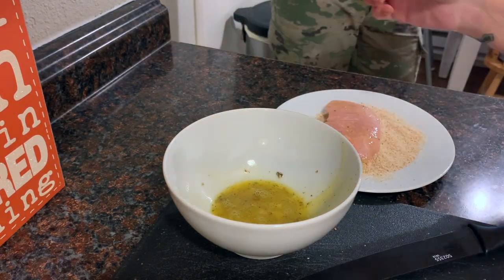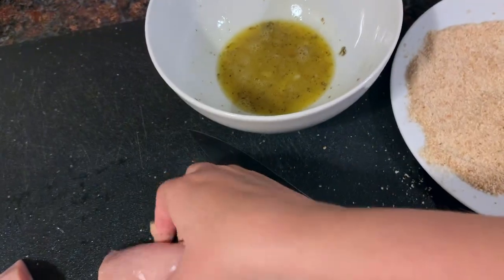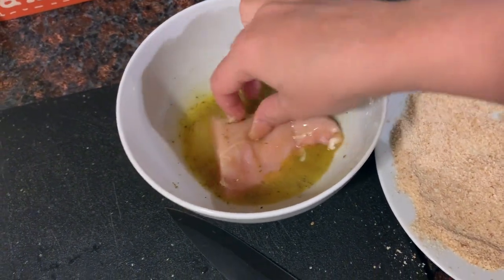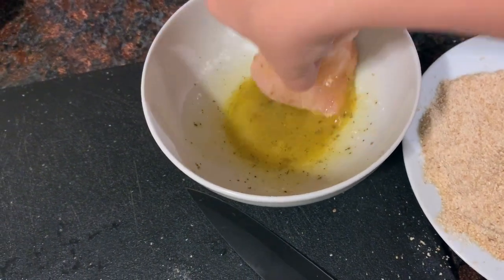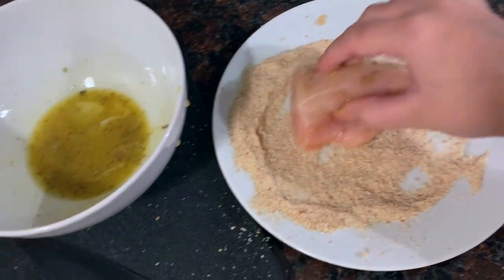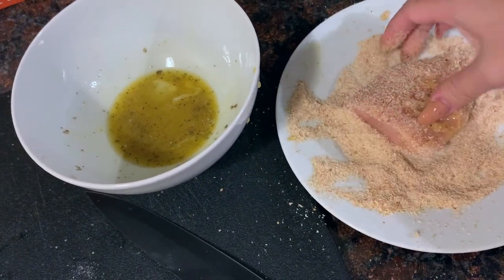I cut up my chicken breast and I'm dipping it in some egg wash with salt, pepper, and oregano, and then I'm going to dip it in the breadcrumbs and put it in the pan with some oil to cook. I've also started my boiling water for the noodles, and I'm going to put the pasta sauce on low so that it can cook while everything else is cooking.